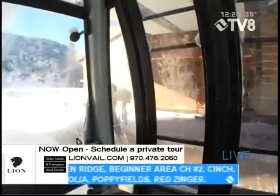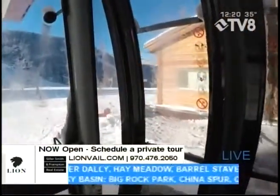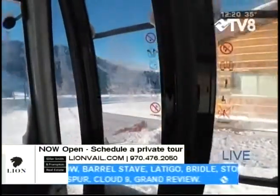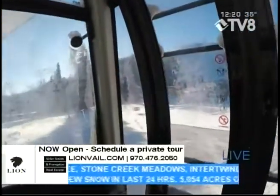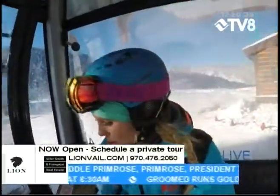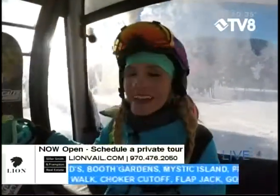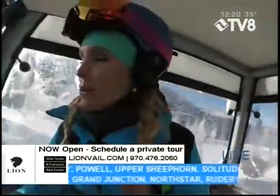Coming into the terminal you can see all of the trees off in the distance are completely covered, and we have that nice sunshine and the bluebird sky ahead. It's going to be a wonderful day to get out on the mountain, especially if you're prepared with sunscreen and warm layers.